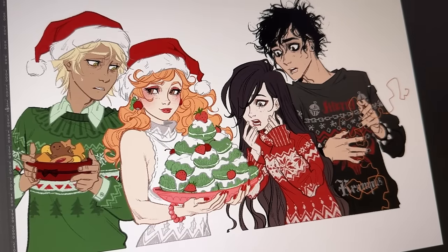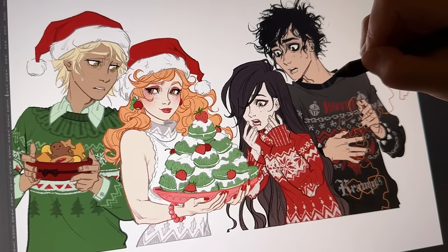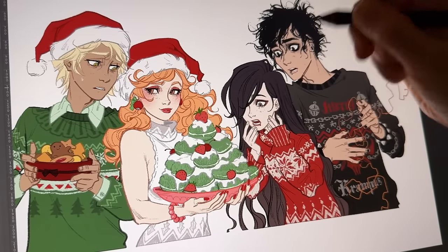If you're going to try the colored line work look, tread carefully because it might just add hours to your process and you'll never be able to go back.